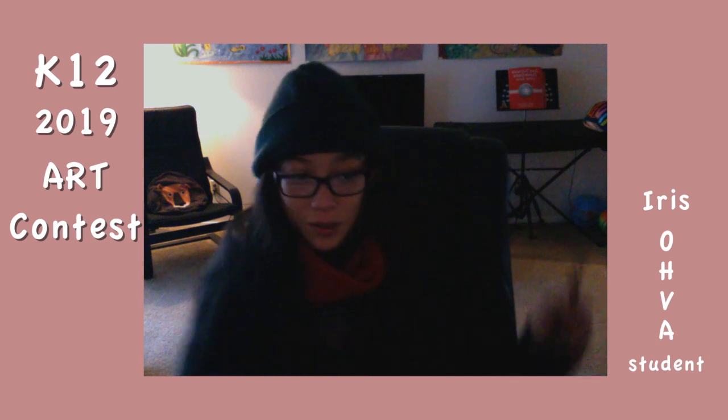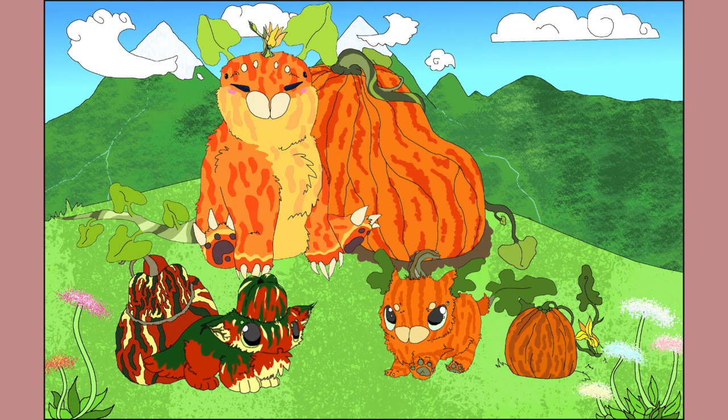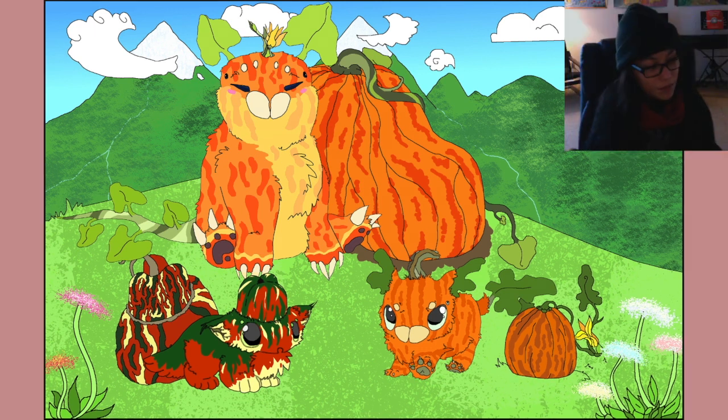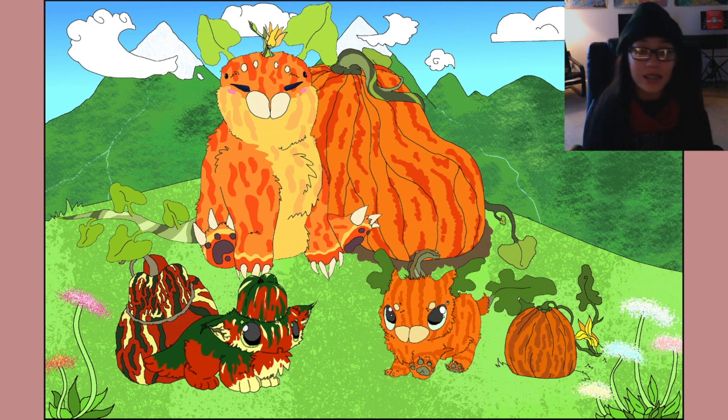So one of the ones I did was this one — three Frutifas that I made: Beta, Axion, and Argi. I drew them first on paper and then put them into GIMP, where I traced them with a more solid pen and colored them in. Beta is the big one in the center.